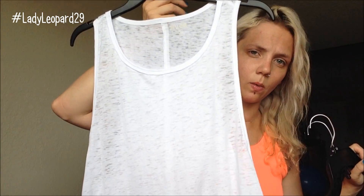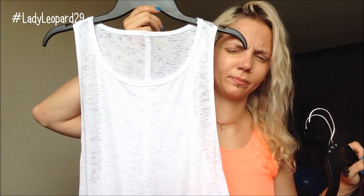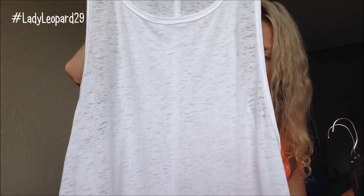I got three shirts from Kohl's — just basic tank tops. Here is a white one. These are all from the brand MUD. This is the burnout material — the burnout tank top.